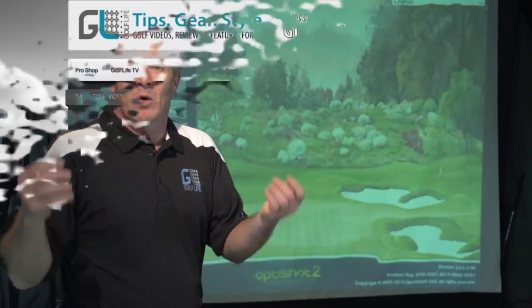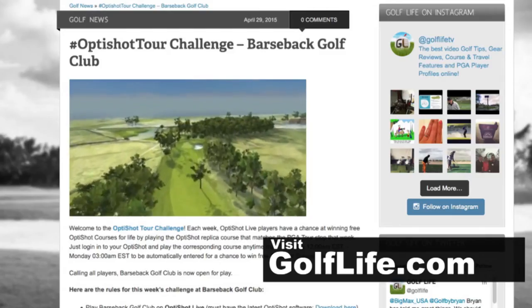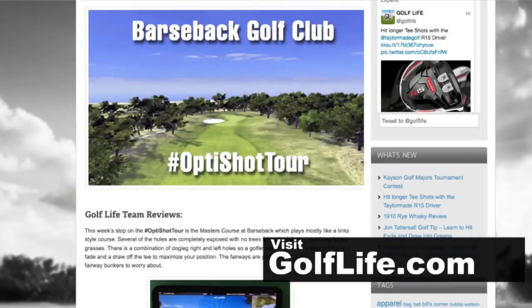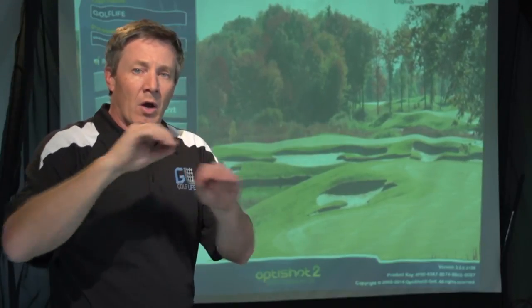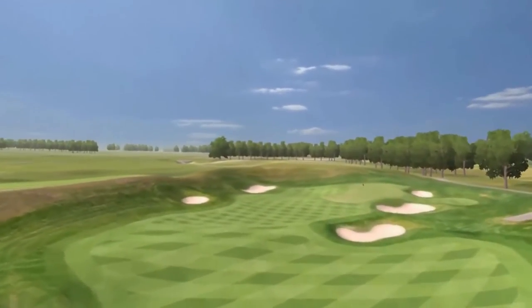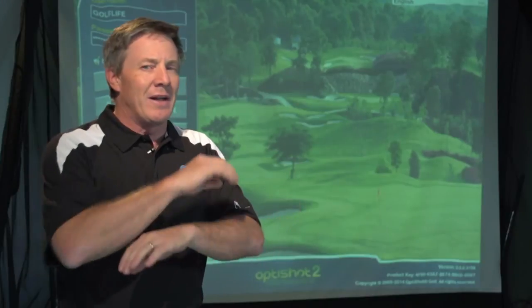Here's how this works. Go over to golflife.com and every week we post the latest OptiShot course of the week. We review the course, we talk about it, and then we play the course. If you can beat our score, you're entered to win Golf Courses for Life — that means you get to download as many golf courses from OptiShot as you'd like.